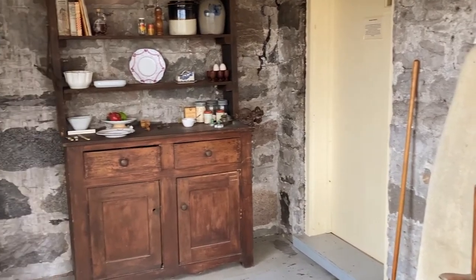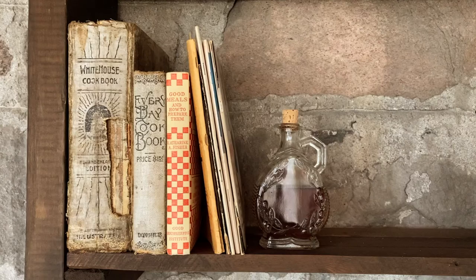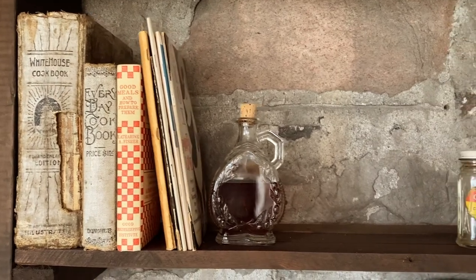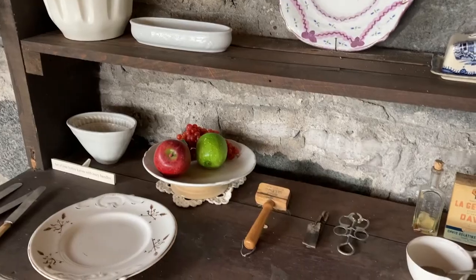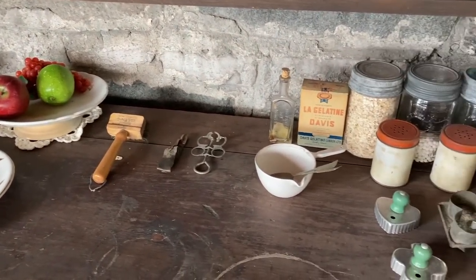Well, that's the end of exploring the summer kitchen. Now, let's open a cookbook from the early 1900s and bake a dessert from your great-grandparents' time. Stay tuned for a demonstrational video. Thank you!